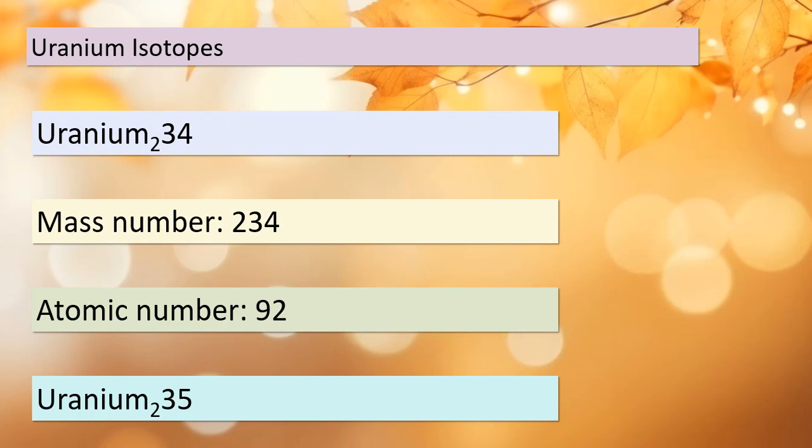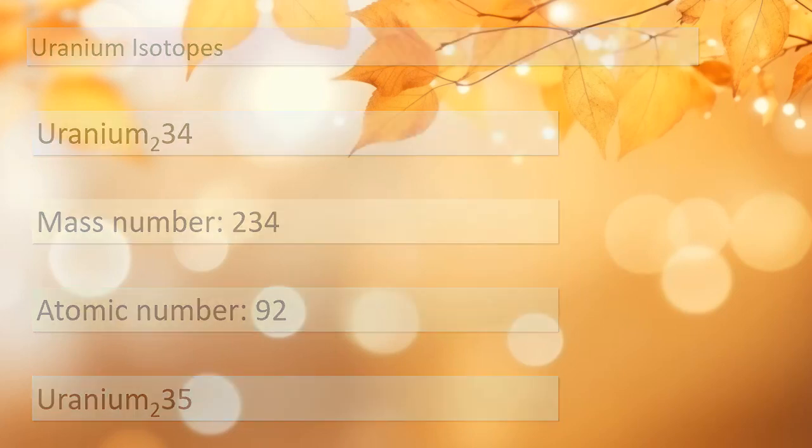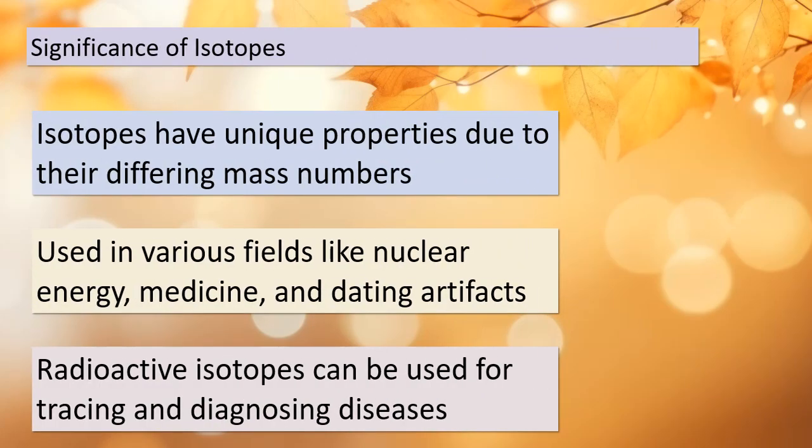Isotopes possess unique properties owing to their differing mass numbers. This uniqueness makes them incredibly valuable in various fields of science and technology. For instance, in nuclear energy, isotopes play a pivotal role. Additionally, in the field of medicine, isotopes are used for diagnostic purposes and even for treating diseases. Some isotopes are radioactive, and they are used for tracing and diagnosing diseases, allowing for precise medical procedures.